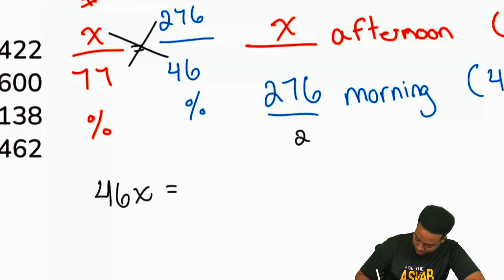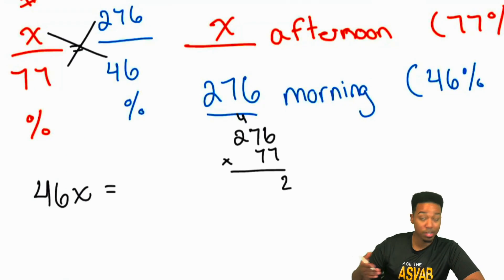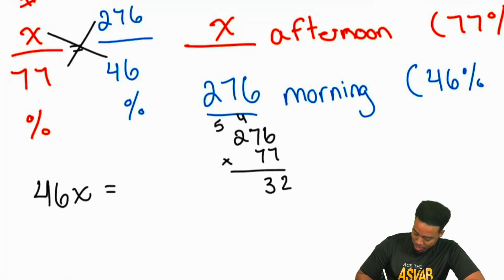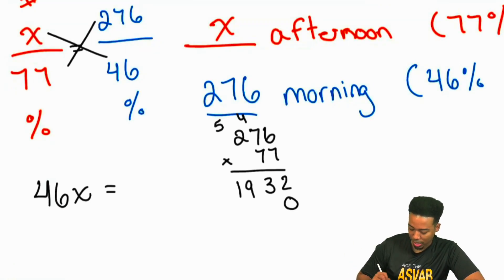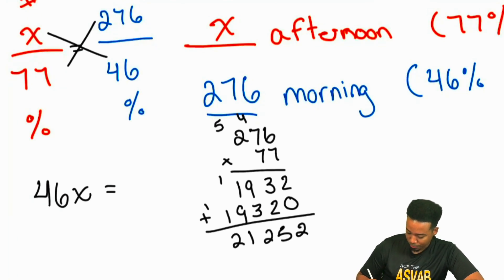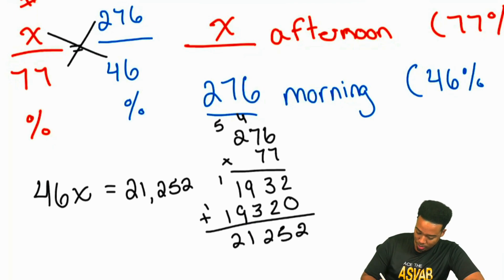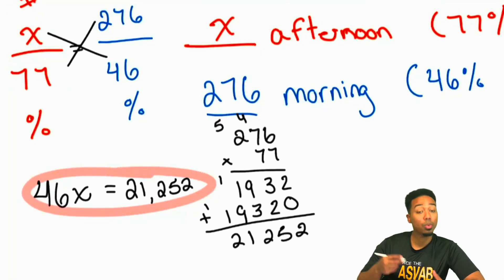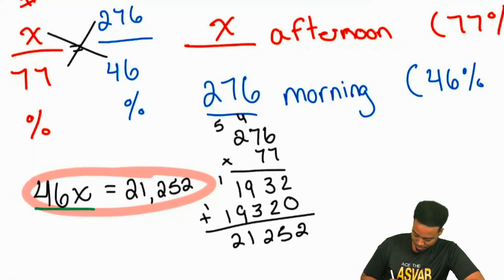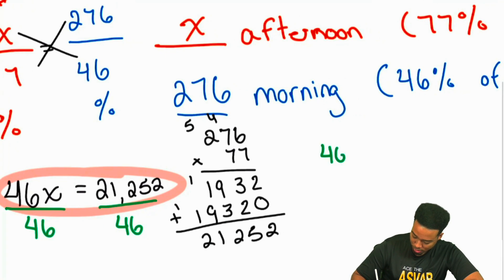So, 276 times 77: 6 times 7 is 42, 7 times 7 is 49, carry the 3 gives 53, 2 times 7 is 14, carry the 5 gives 19. Next line repeats the same digits, giving us 21,252. Now we need to divide both sides by 46, so we go ahead and divide 46 into 21,252.